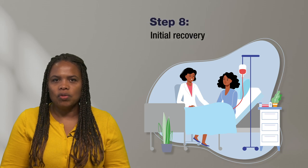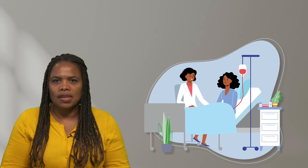Step 8 is the initial recovery after receiving the cell infusion, which can take about 100 days. You may be inpatient for about a month, where you will be monitored by staff. This time would be followed by about two to three months of outpatient follow-up care near the hospital where you receive gene therapy.